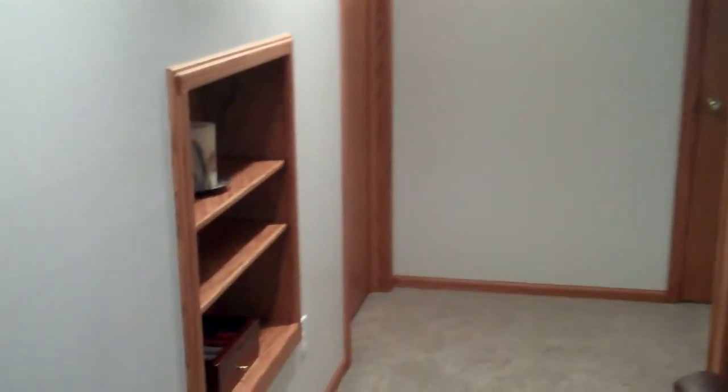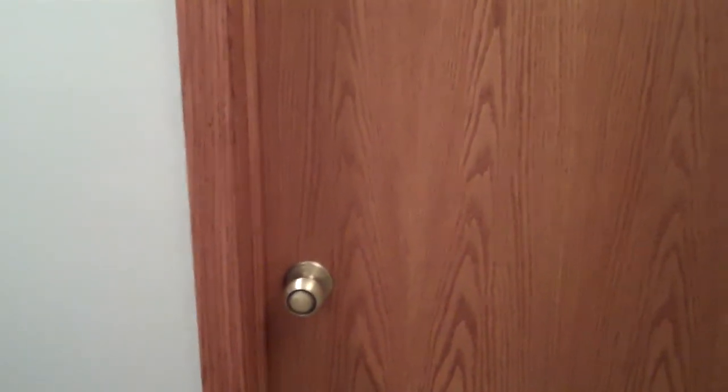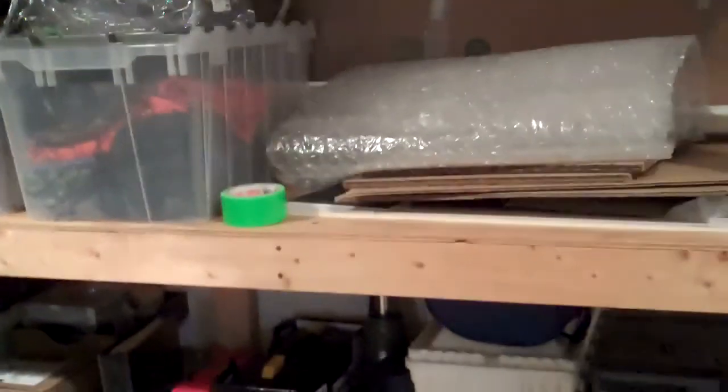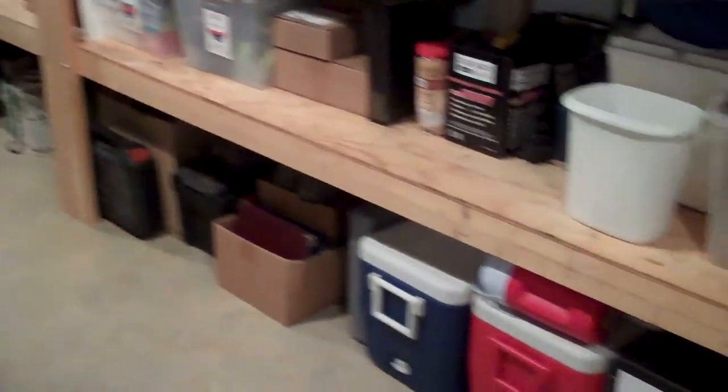Entertainment center nestled into the nook, and it does feature additional built-ins — they really make good use of the space here. We've got two doors into storage facilities and you'll love the storage. Lots of room for an expanding family, with great built-in storage shelves to save you the trouble of having to buy or build your own. Lots of room for storage, getting everything up off the floor.